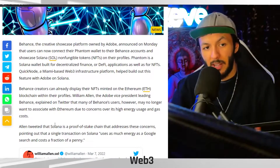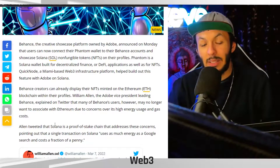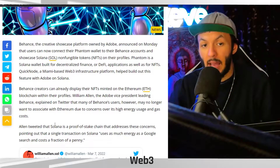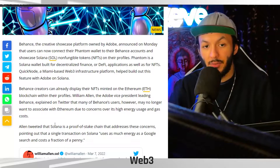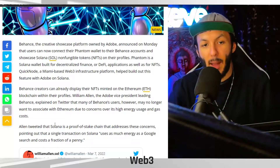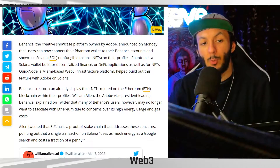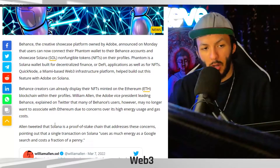Behance, the creator showcase platform owned by Adobe, announced on Monday that users can now connect their Phantom wallets to their Behance accounts and showcase Solana NFTs on their profiles. Phantom is a Solana wallet built for DeFi applications as well as for NFTs. Quicknode, a Miami-based Web3 infrastructure platform, helped build it out with Adobe on Solana.